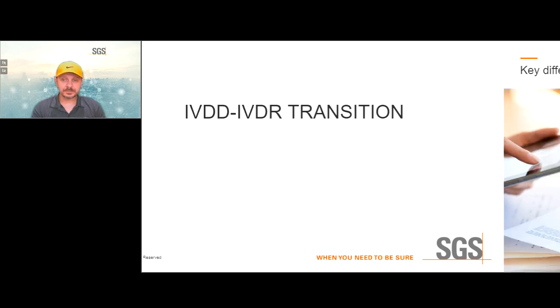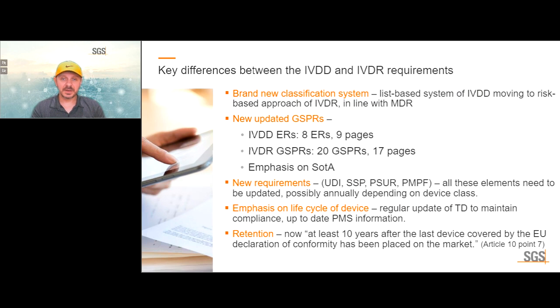The IVDR introduced several new requirements compared to the predecessor IVD directive. There is a brand new classification system, replacing the old list-based system of the IVDD, moving to a risk-based approach in line with the MDR — with risk classes from A through D, where D is the highest. There are new updated general safety and performance requirements: under the old directive there were eight essential requirements over nine pages; now there are 20 GSPRs over 17 pages.